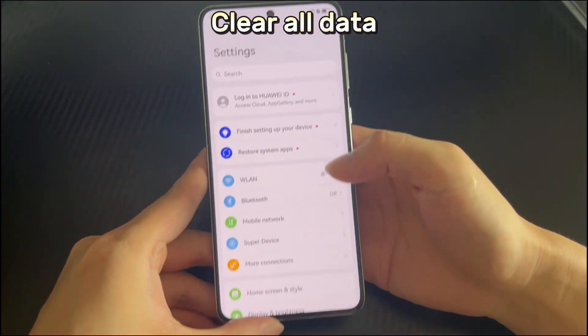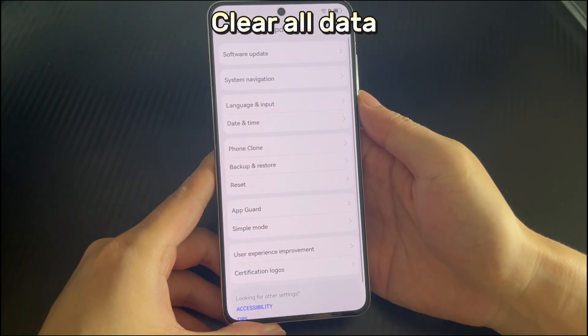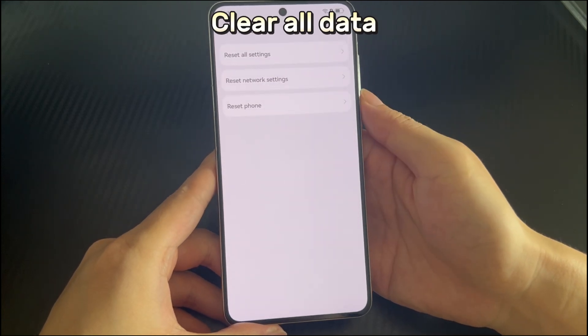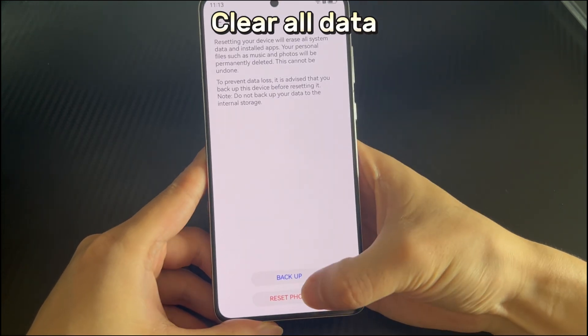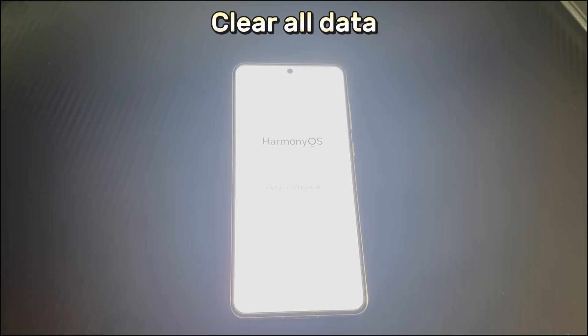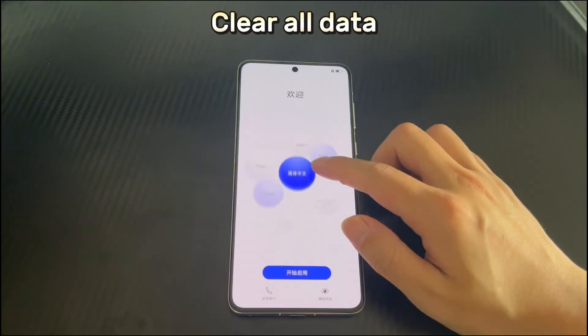To restore the Huawei phone to factory settings, open phone Settings, then scroll down and select System and Update. Find and select the Restore Factory Settings option, then slide down or directly click the Reset Phone button. Your Huawei phone will start to reset and will finally re-enter the Huawei device home interface. You can then re-transfer your backed up data to the Huawei phone and install the required applications.